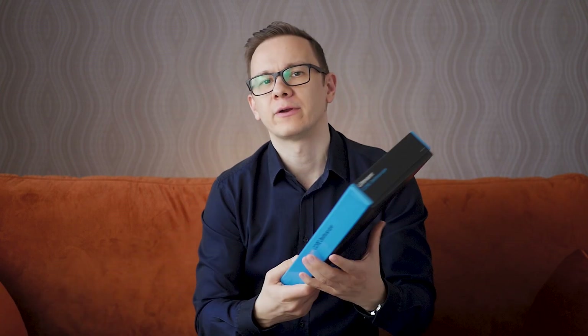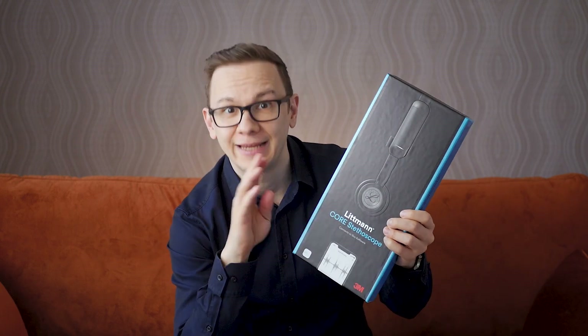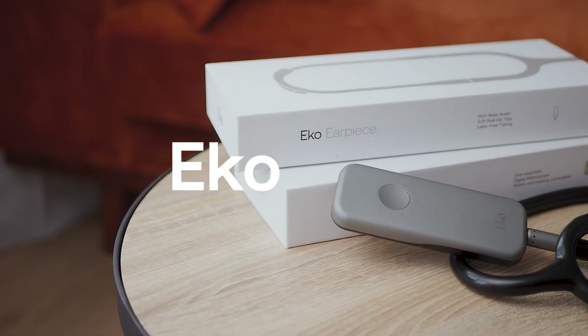They have been cooking up two things recently and I have a chance to show you both. One is called the ECO DUO, which is a digital stethoscope with a built-in ECG function. The other is a collaboration between Litmon — one of the major brands behind the analog stethoscope — 3M, and ECO. I will now unpack both of these exciting technologies. Let's see the first one, the ECO DUO.